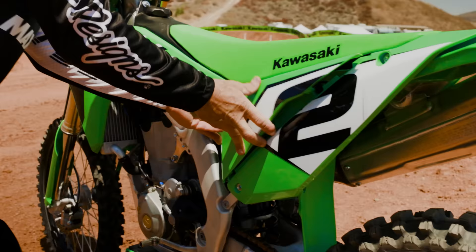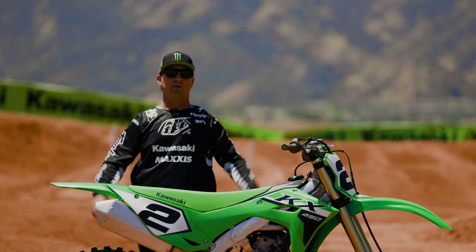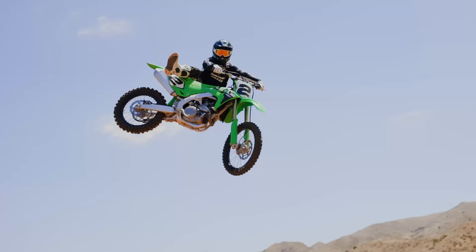That pretty much sums it up for the 2024 model. This thing has so much new cool stuff on it, you guys are going to love it. So make sure you get to your local Kawasaki dealer, check it out, get yourself a 2024 KX 450 — and as always, let the good times roll.